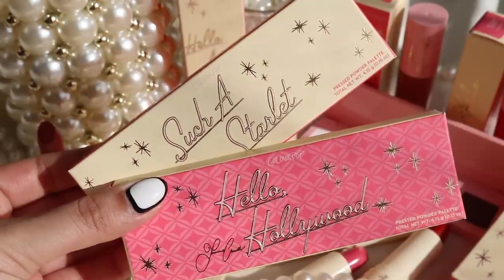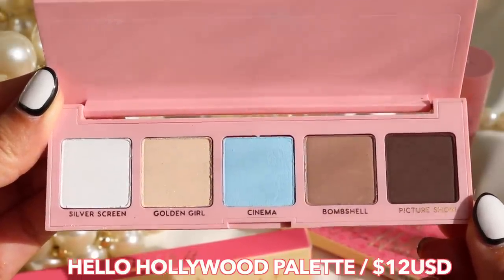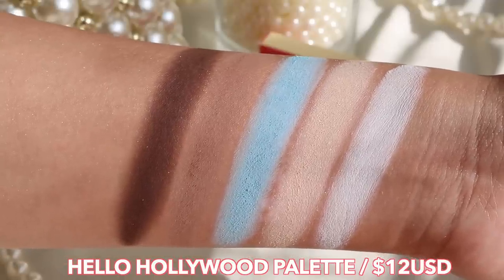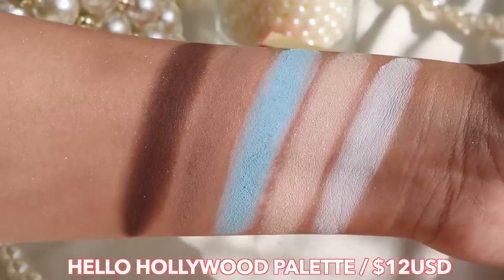To start off, we have two five-pan eyeshadow palettes that go for $12 USD. The palette I'm currently using is called Hello Hollywood, which is in the pink packaging, and this is an all-matte eyeshadow palette. Some of the mattes do have little shimmers throughout them, but for the most part it is completely matte.